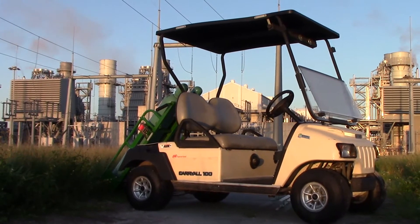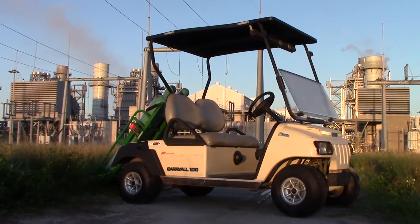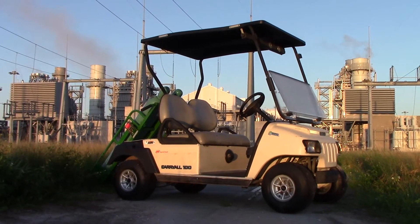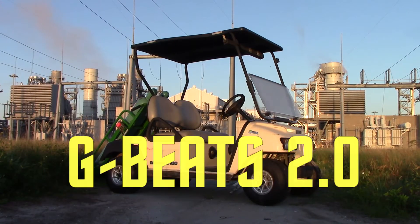G-Beats 2.0: shifting paradigms, surpassing state-of-the-art, and raising the bar of world-class standards. This and more — the G-Beats 2.0.